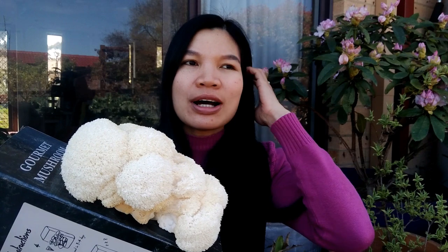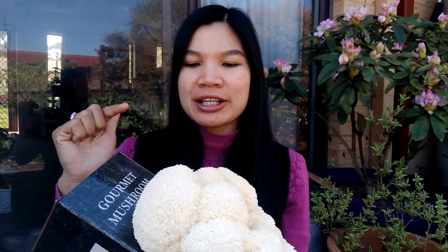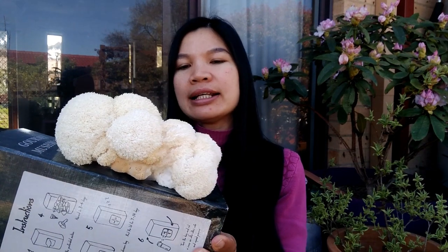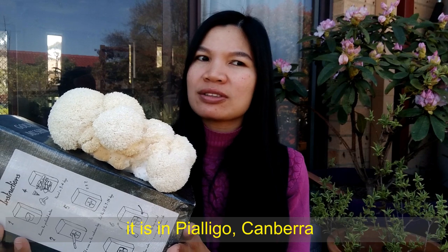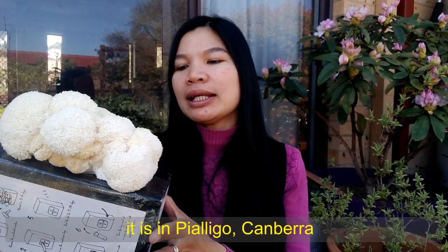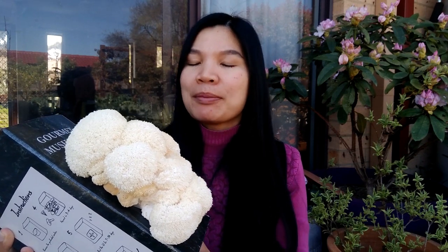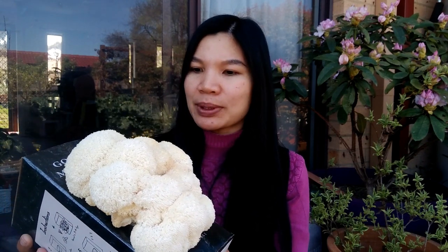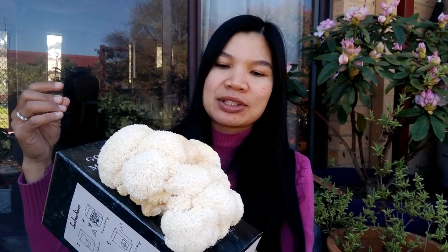A few months ago my husband ordered the box — I think we call it the kit — from Funky Co, an online store. I think they also have a physical store, and the lady who owned the store actually lives very close to us, which was a surprise. Anyway, my husband waited for the ideal temperature before starting.